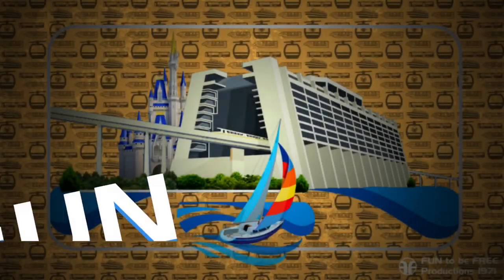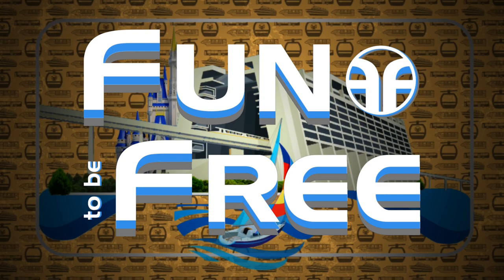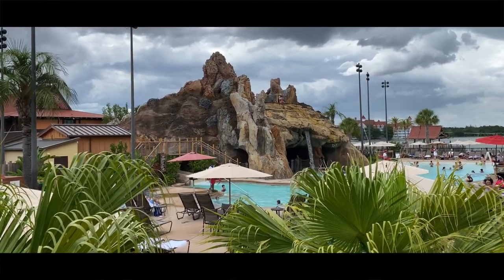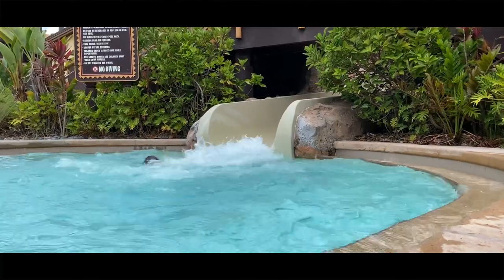Hello everyone and welcome to Fun To Be Free. Today's journey brings us to Disney's Polynesian Village Resort. Hey Explorers! John with Fun To Be Free inviting you to follow me as we discover fun together.